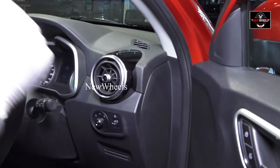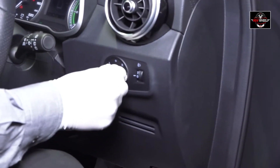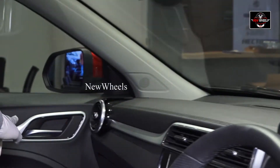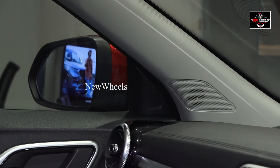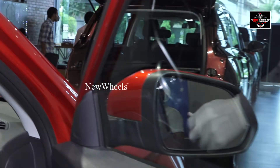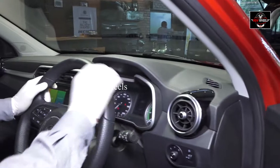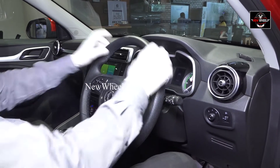These are the power adjustable windows for all four doors, and this is the child lock. Whenever the vehicle starts and reaches 20 kilometres per hour speed, automatically all these doors will lock. These are the door locks for all the doors, which the driver can operate. These are the chrome finishing, and these are the AC vents which are adjustable.